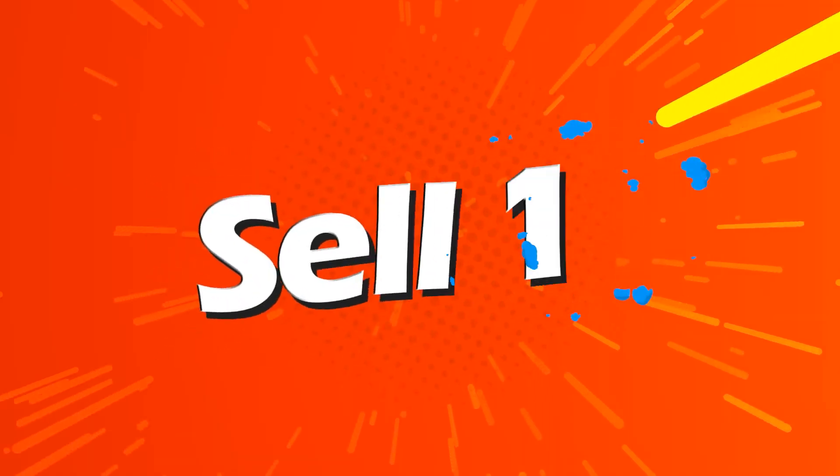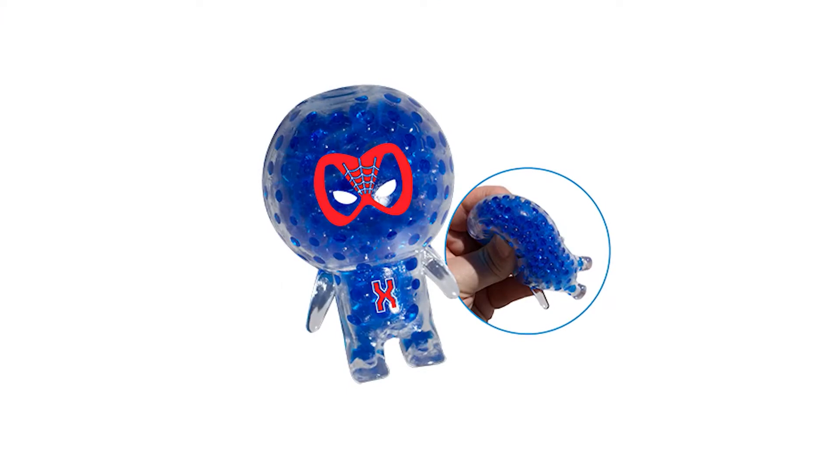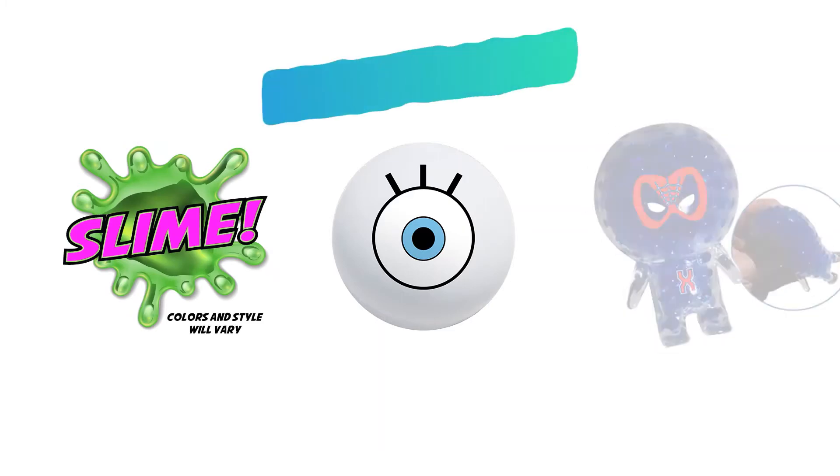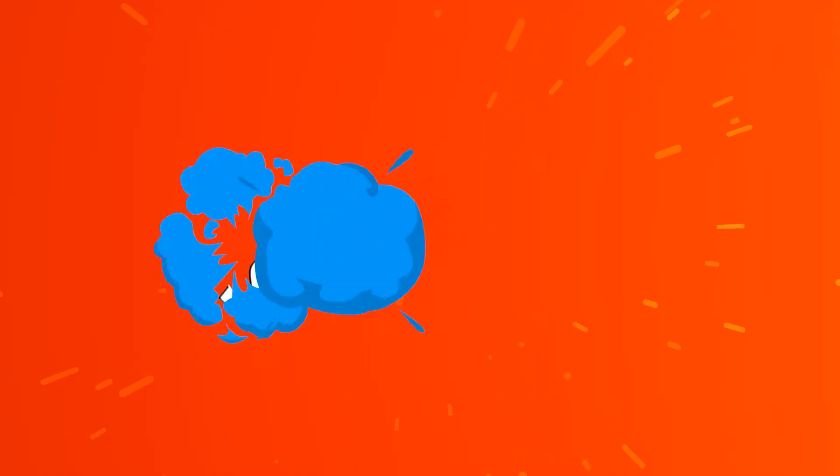Sell ten items and you get to level up with this incredible squishy superhero. You get to keep the splat ball and the slime, making it three prizes. Then if you sell fifteen or more items you get to choose your next prize depending on the level you reach.